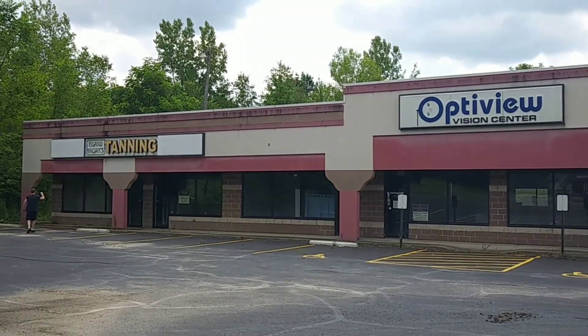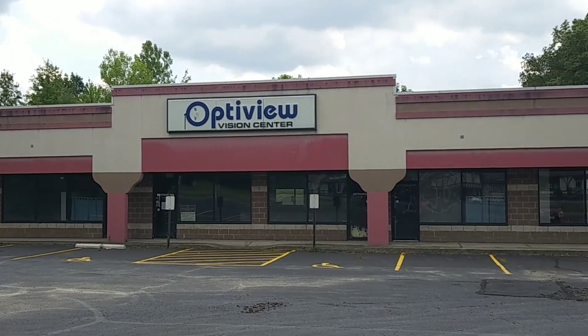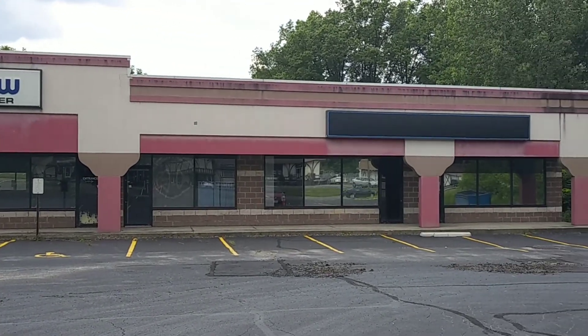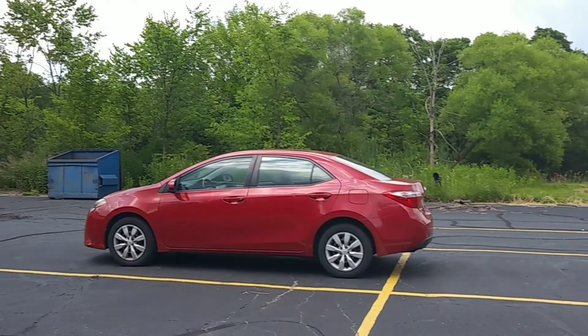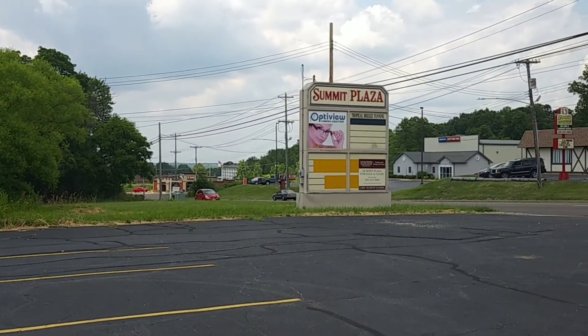Hey, what's up guys? We are at an abandoned plaza in Niles, Ohio. That's where we took our little Avengers today. We already shot a few places for you. And this is called the Summit Plaza.